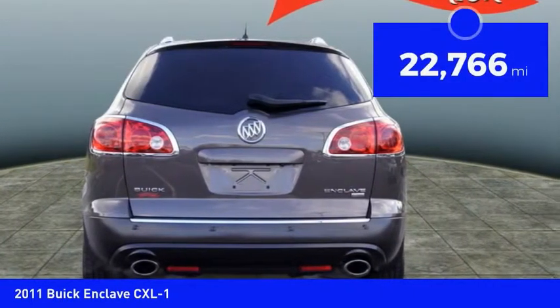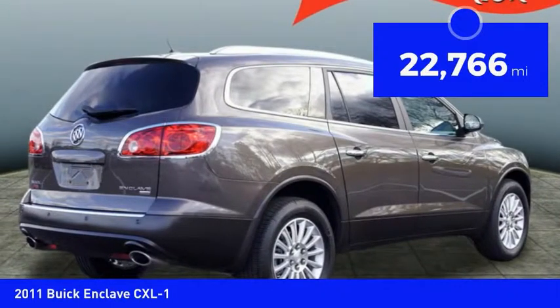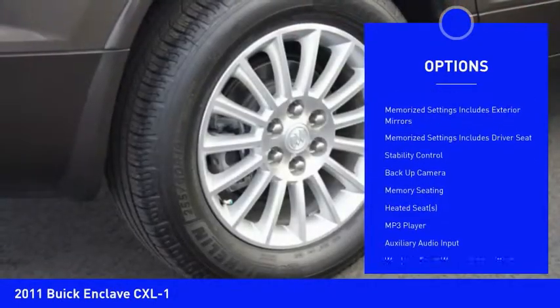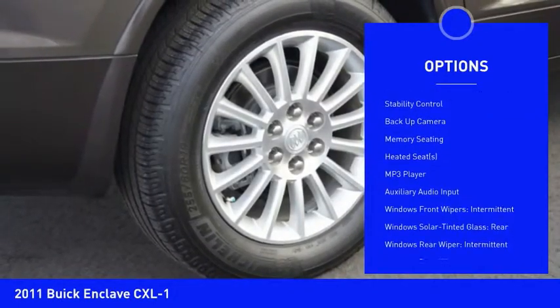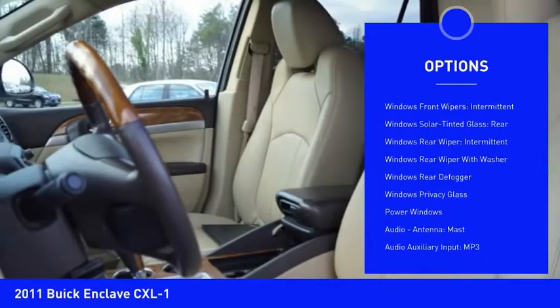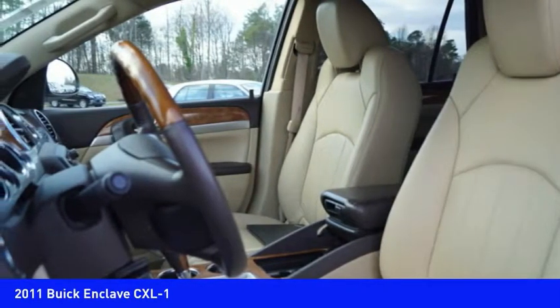This vehicle has less than 25,000 miles. Here are some of this vehicle's great options: traction control, remote engine start, stability control, backup camera, heated seats, Bluetooth, power steering, cruise control, MP3 player, and power windows.